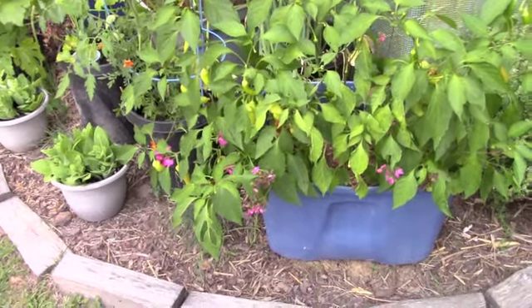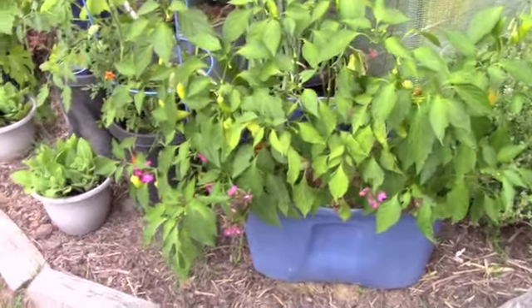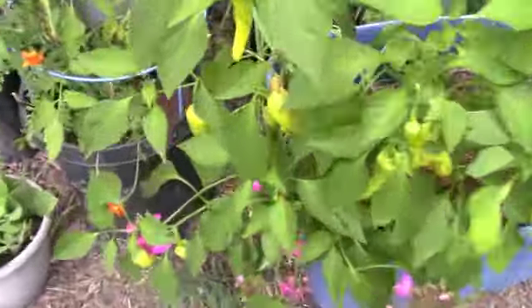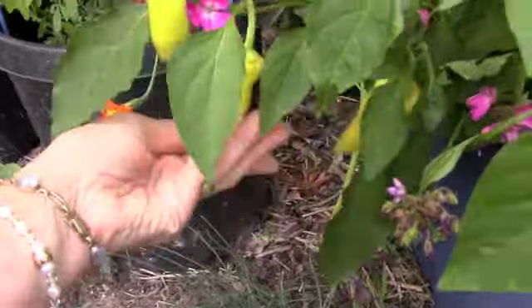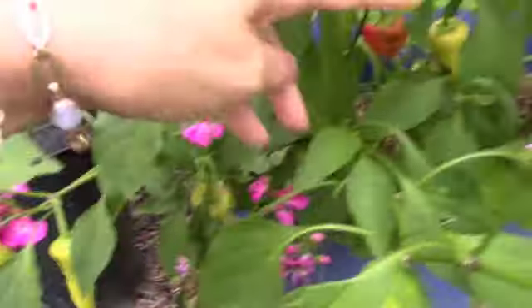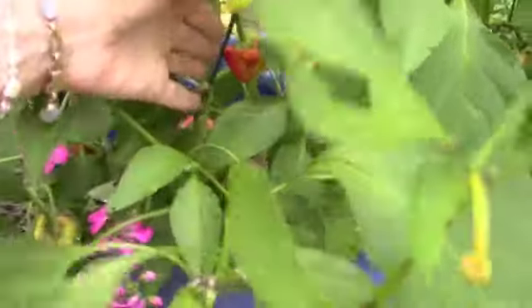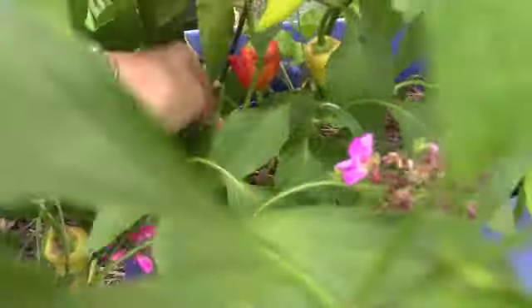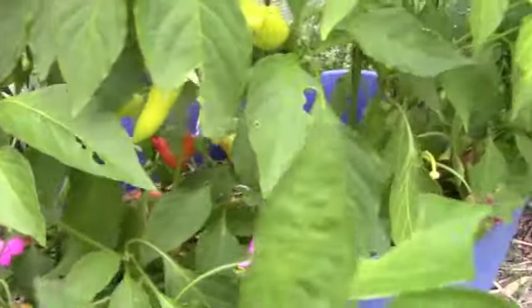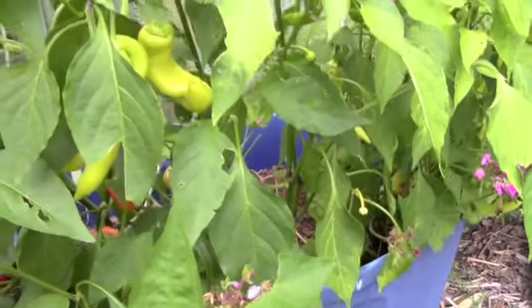Looks like some of these banana peppers have been on there a little bit too long. They do only get sweeter as they get a little bit of a reddish orange hue. I'll come out and pick these tomorrow as well. Here's a totally red one — it has a bite out of it. Here's another red one. That's okay, it'll be sweet. I'm going to have peppers for lunch tomorrow.